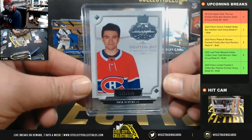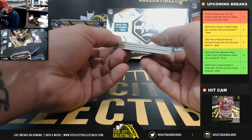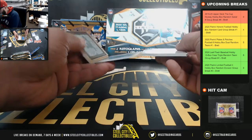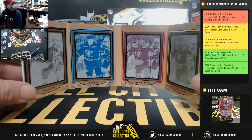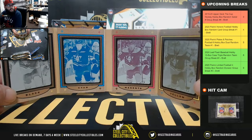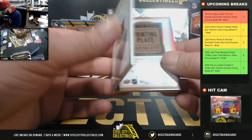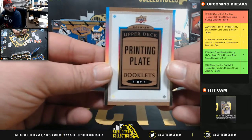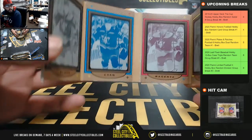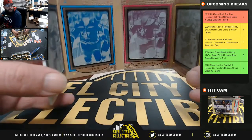And lastly, a one-of-one printing plate booklet — Nick Ritchie! Black plate, cyan plate, magenta plate, and yellow plate — Nick Ritchie, one-of-one printing plate booklet. I ain't gonna lie, I thought it was gonna be way, way, way bigger than that, but that's still really cool. One-of-one, William!